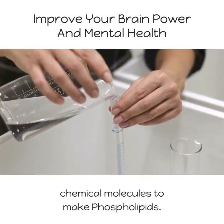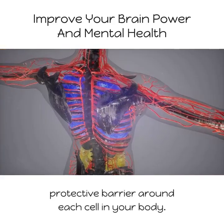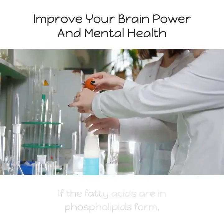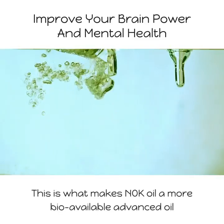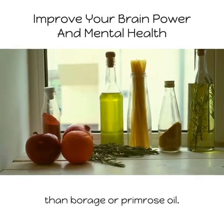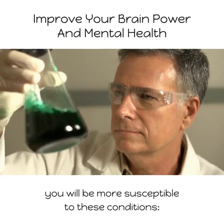The essential fatty acids provide the chemical molecules to make phospholipids. These phospholipids gather together to form a protective barrier around each cell in your body. If the fatty acids are in phospholipid form, your body is able to use them quicker and more efficiently. This is what makes NKO oil a more bioavailable, advanced oil than borage or primrose oil. If you are deficient in essential fatty acids, you will be more susceptible to certain conditions.